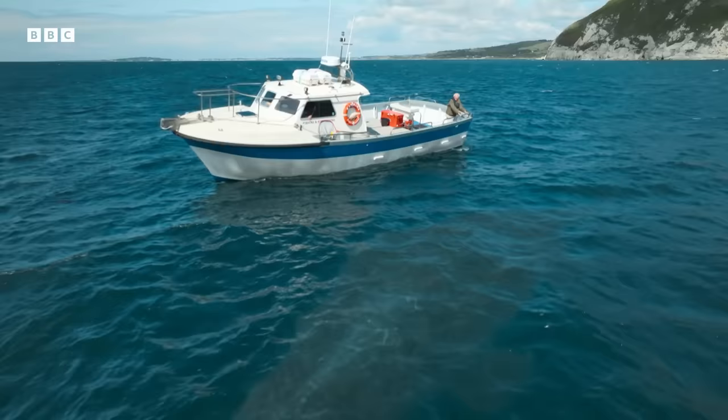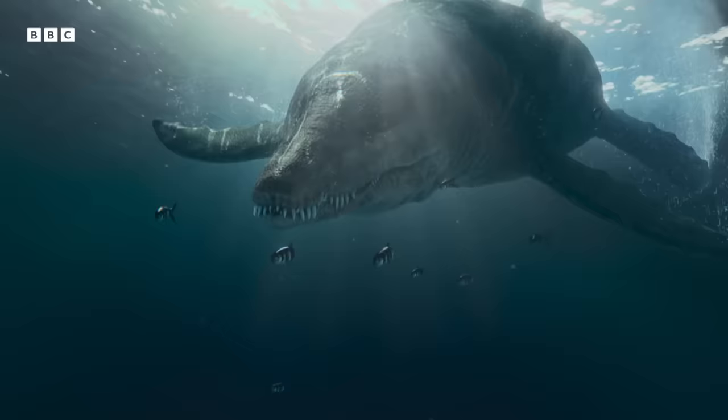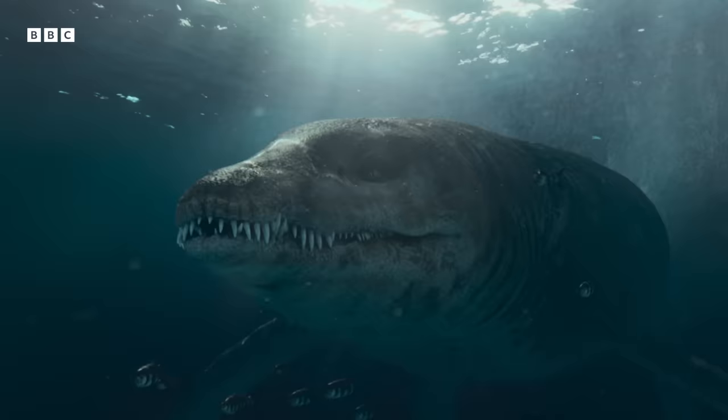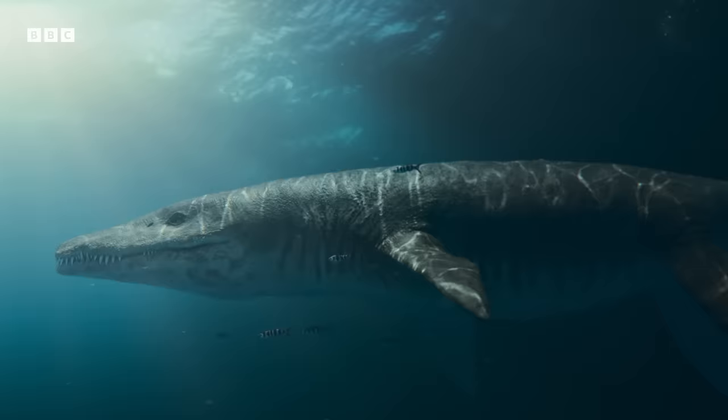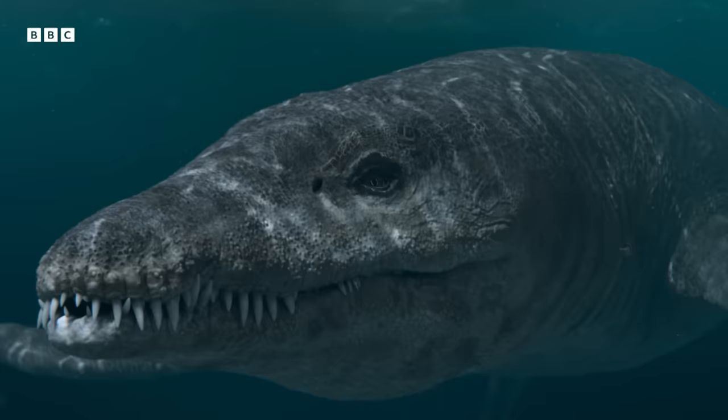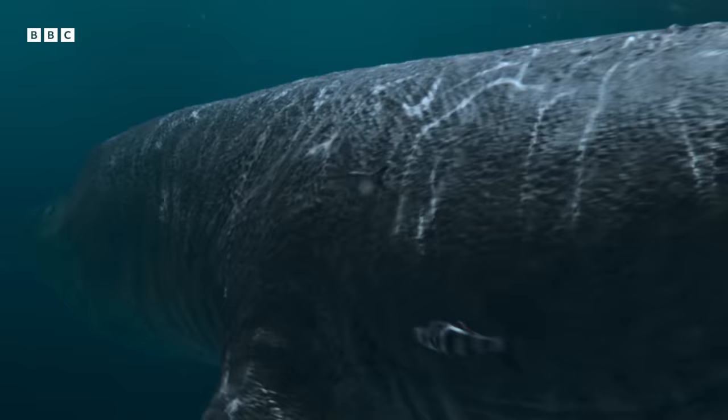Unlike dinosaurs that lived on land, these colossal marine reptiles spent their whole lives in the ocean. They're thought to have been around 10 meters in length — that's about the size of a double-decker bus. They had long, broad flippers, short, strong necks, huge heads, and enormous jaws. But there's still a lot we don't know about these great sea monsters, which is why this new discovery is so important.